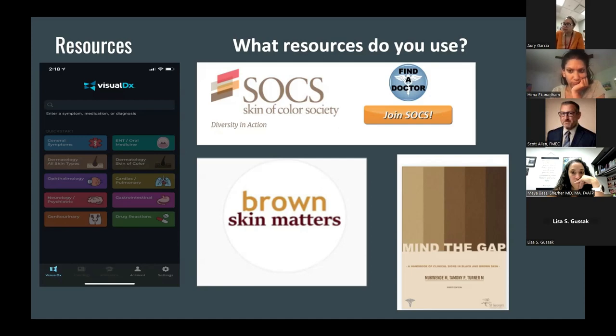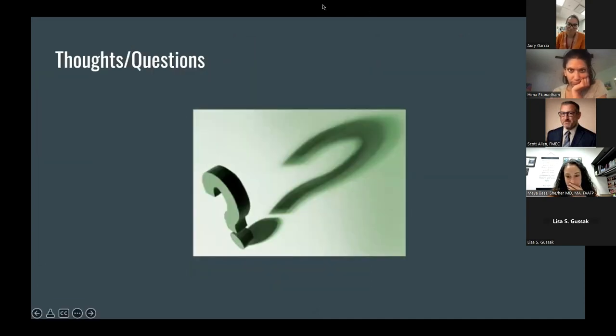Those are the four resources I wanted to highlight. We're open to hearing anything that has worked at your respective institutions. That's the presentation, but we're happy to answer any questions or hear comments about this topic. Dr. Garcia and I have put both our emails in the chat if any of you want to reach out. Family medicine — we're a friendly, chatty bunch, so feel free to email back and forth.